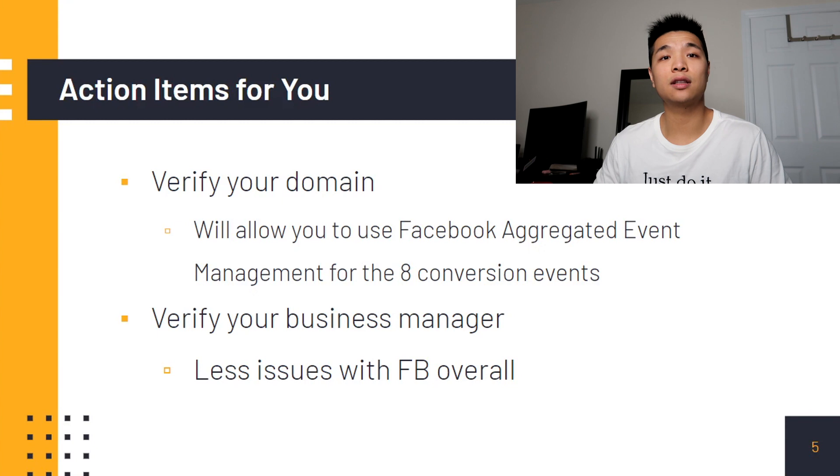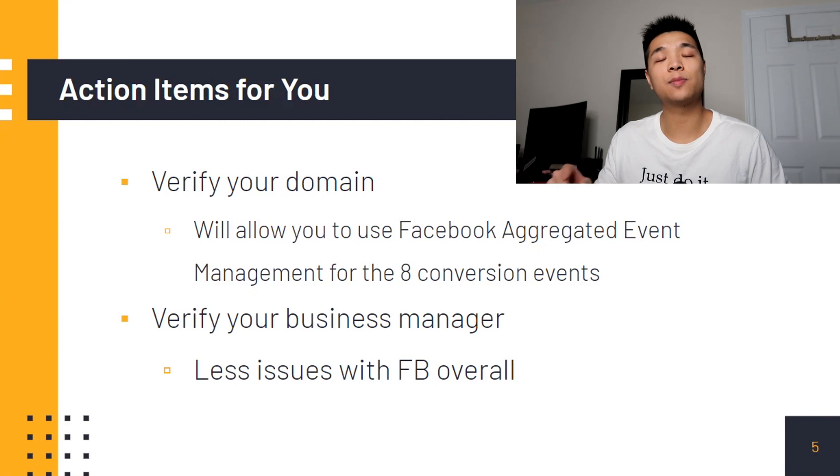So some action items for you: first is to verify your domain. This is going to allow you to have those eight conversion events through Facebook's Aggregated Event Management. I'm going to hop into my computer and show you how to verify your domain.